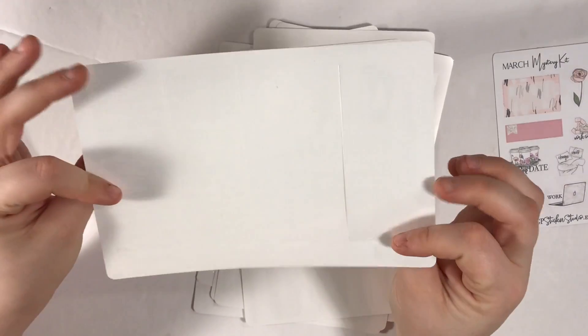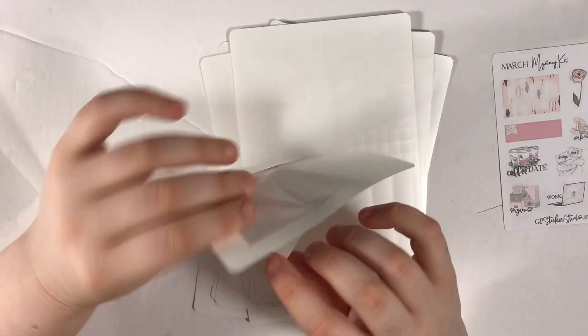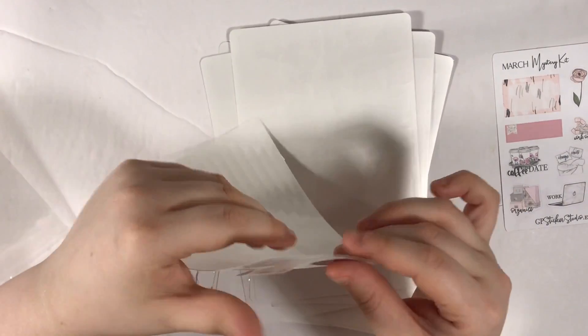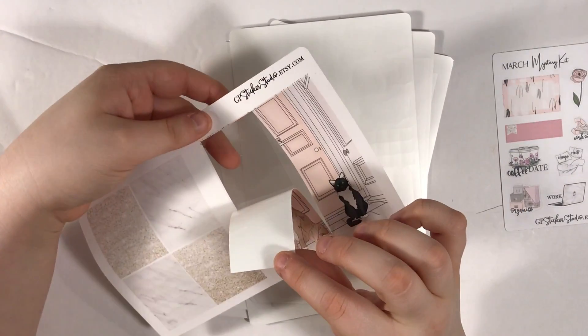The last page has glitter headers, marble headers, and this double box open down the middle — not a big fan of that. But when I say her sticker paper is unique, check this out — it's clear! There's still backing there but it's clear. It's just so cool. That is from GP Sticker Studio.